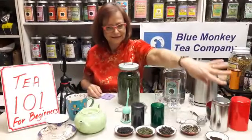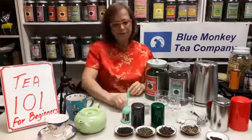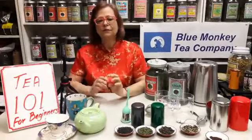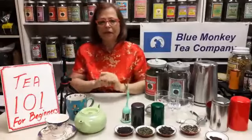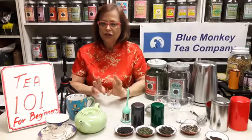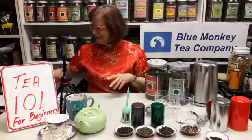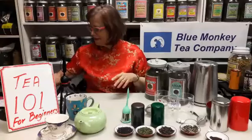My name is Margaret. I own a business in Pittsburgh called Blue Monkey Tea Company, since 2002. Today I will be talking about tea. It will be a design session specifically for tea beginners, or people who already drink tea but want to brush up on their tea knowledge. Today I will talk about buying tea, steeping tea, and enjoying tea. First, let's talk about types of tea.